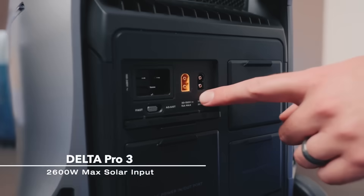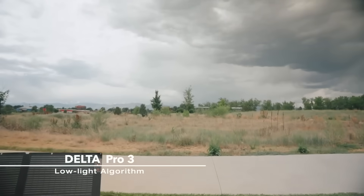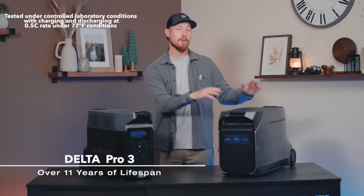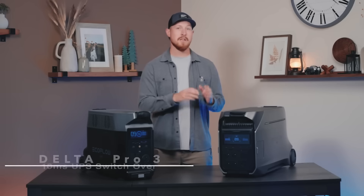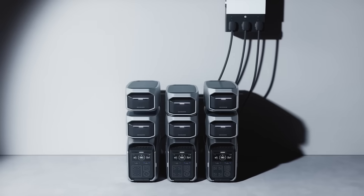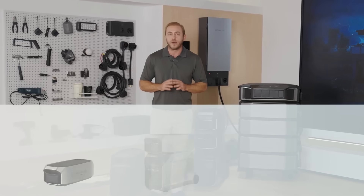The Delta Pro 3 is definitely an investment that can save you big time. Right now there's a large discount of $500 off, plus any other discounts going on. Use the link in the comments or description to get a good deal and help support the channel. If you have any questions, leave them in the comments — I speak with someone from EcoFlow about once a week. Subscribe and click the bell icon so you get notified when new videos come out before you spend money on something you regret or miss out on a good discount.